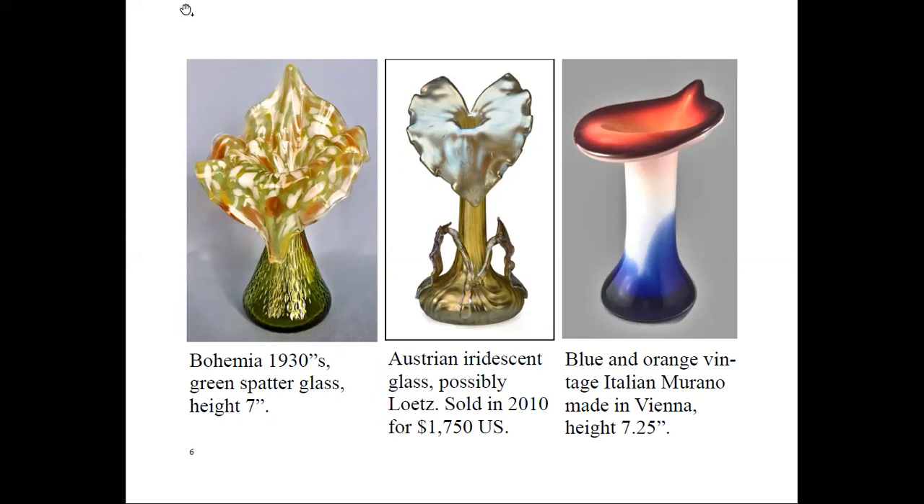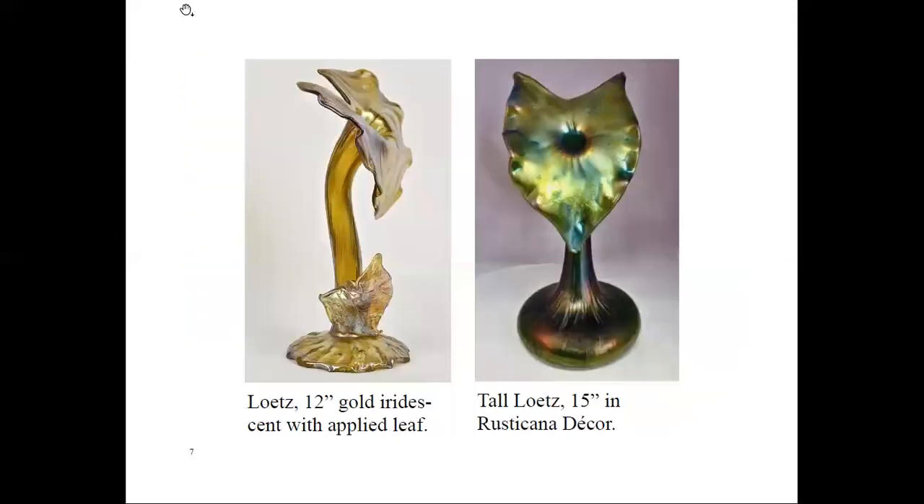The company was sold many times, at times to descendants. At the Paris World's Exhibition in 1889, the company was introduced to Art Nouveau and they realized that this was the way to go. The next number of years were very successful. There were struggles later with poor management, depression years, a fire in 1930, and the war. The company closed in 1947, 107 years later.